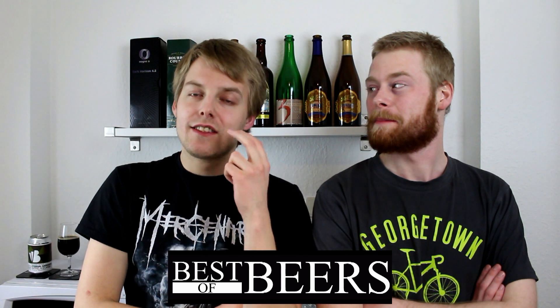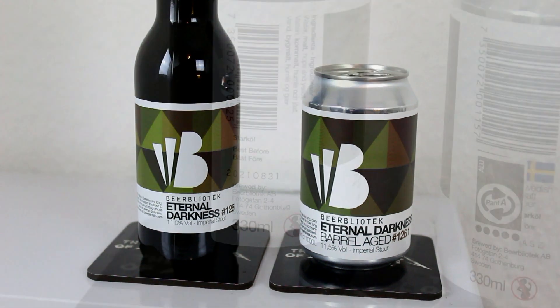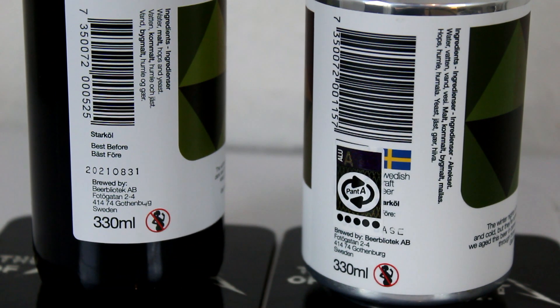We're reviewing two Imperial Stouts — the regular version and the barrel-aged version. I don't know if they have the regular version at Best of Beers right now, but they do have the barrel-aged version, which you can get on the web shop, so check them out — link is down below. We're checking out the Beerbliotek Eternal Darkness Imperial Stout and the Eternal Darkness Imperial Stout aged in bourbon barrels.